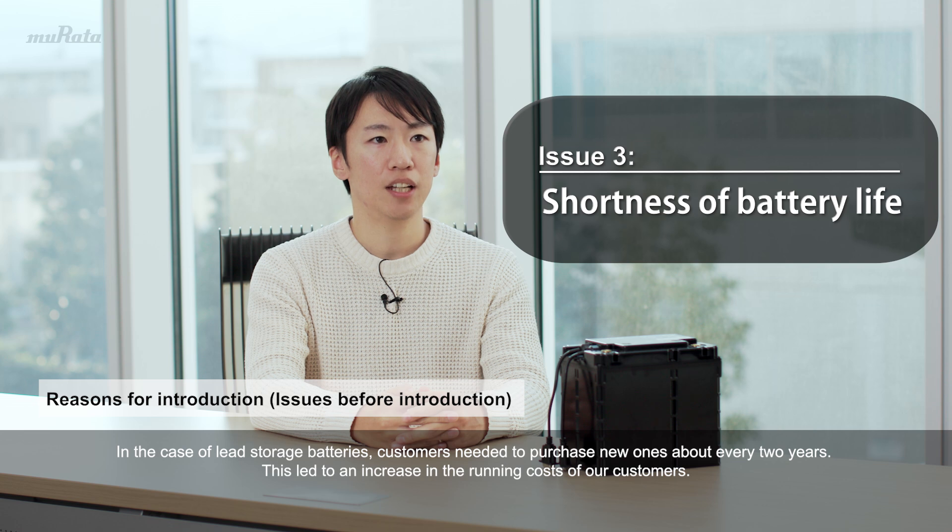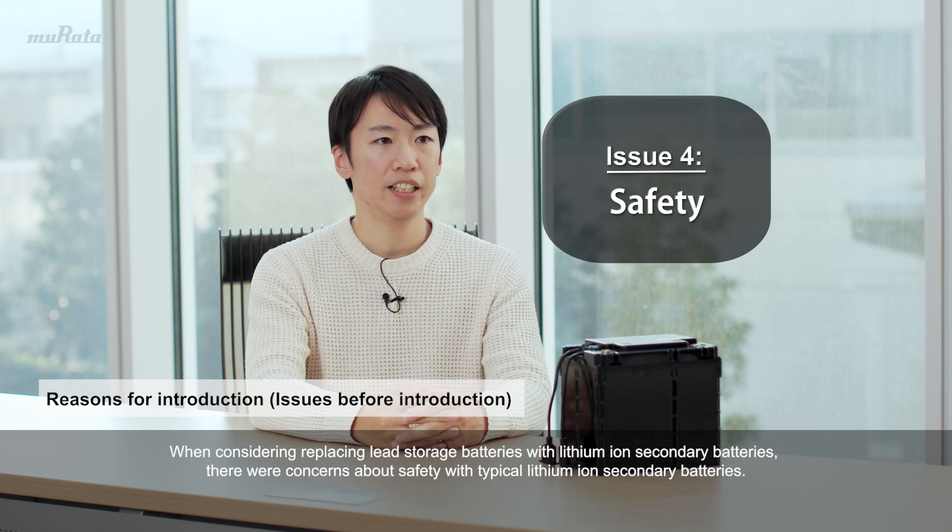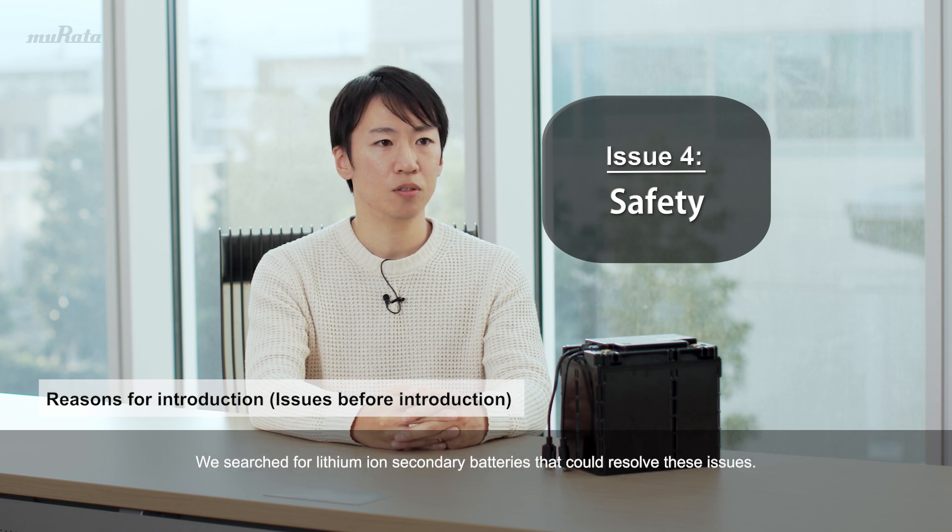The third issue is the shortness of the battery life. In the case of lead storage batteries, customers needed to purchase new ones about every two years, which led to an increase in the running costs of our customers. The fourth issue is safety. When considering replacing lead storage batteries with lithium-ion secondary batteries, there were concerns about safety with typical lithium-ion secondary batteries. We searched for lithium-ion secondary batteries that could resolve these issues.